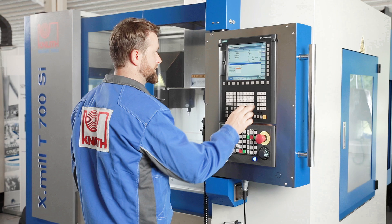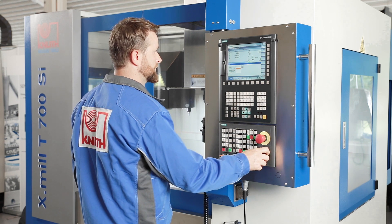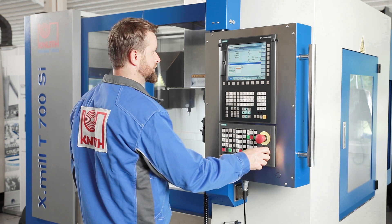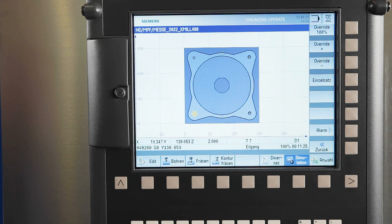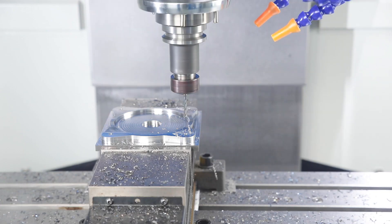The Sinumerik 828D from Siemens presented here is a real power pack with the most modern CNC functions. From tool and mould making to large scale production, this control series offers the right solution for your application.